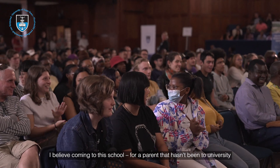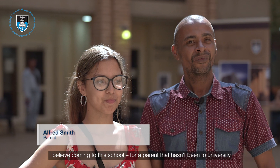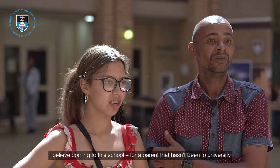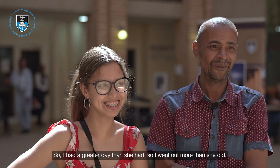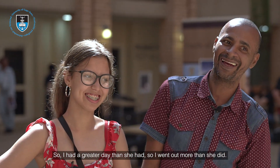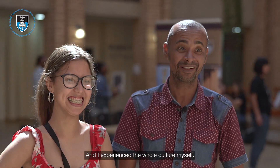I believe coming to this school, for a parent who hasn't been to university, was a moment for me to experience this as well. I had a greater experience than she did — I went out more than she did and I experienced the whole culture myself.